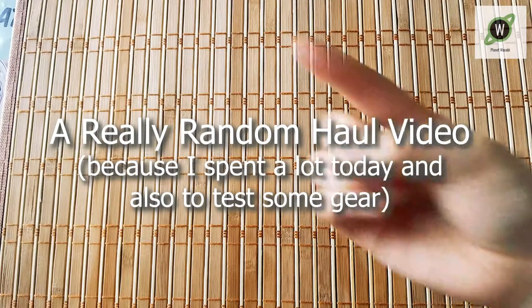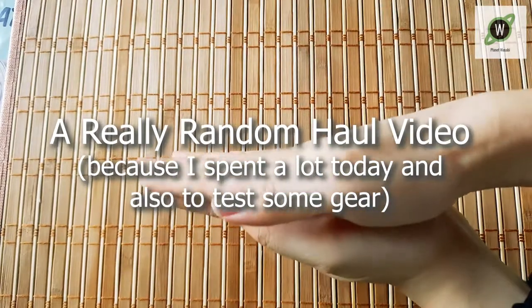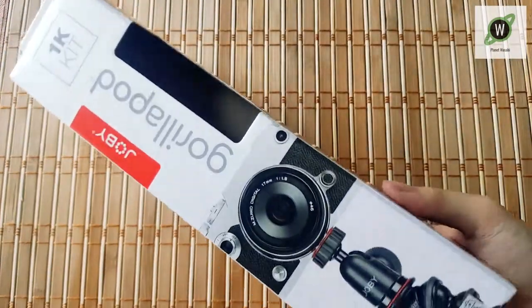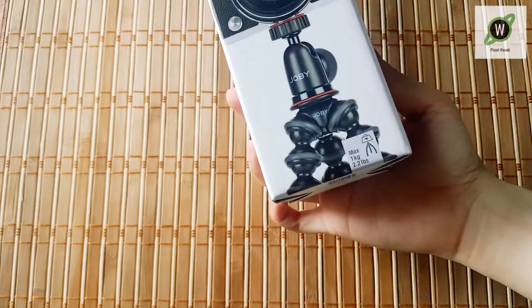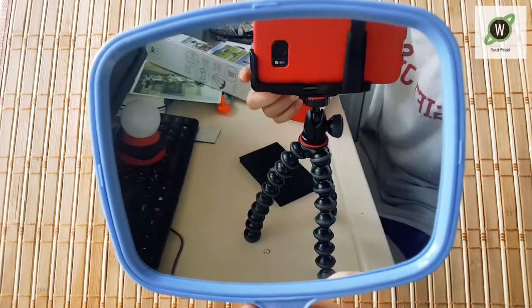Rolling camera. One, two, three. So first of all, I'm filming this using the gorilla pod that I just got and I've been needing that for a while. So that's part one of my haul — the tech.